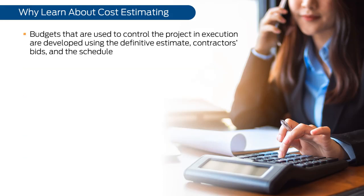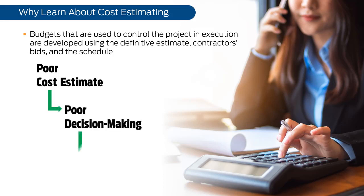Budgets that are used to control the project in execution are developed using the definitive estimate, contractors' bids, and the schedule. We want to avoid the situation where a poor cost estimate leads to poor decision-making, which leads to weak financial management.